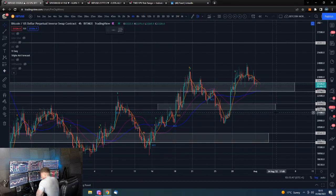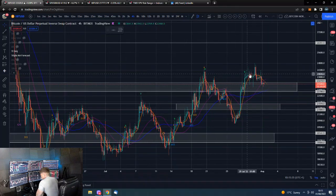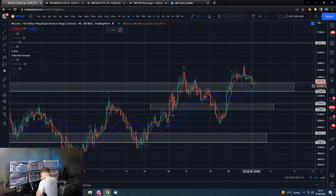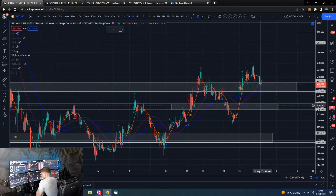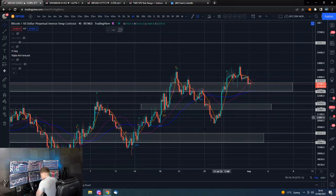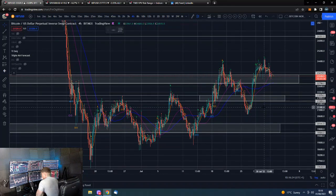Bitcoin on the four hour — we are back testing this old resistance as new support. We whipped up to some new highs, grabbed a little bit of liquidity up there, and are now coming back down to test that support. It's quite simple: we need to hold this support level, or potentially this could be a double top and we'll come back down lower. Maybe we put in a higher low above this support area.